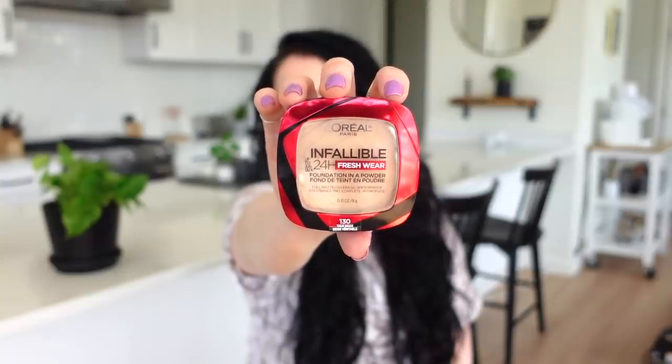I got the L'Oreal foundation powder in shade 130 True Beige — I'm not sure if this will be my exact color, it might be a little dark. I also got Good & Gather toasted hazelnut coffee. I really liked their coconut flavor, so I wanted to try another. I'm a sucker for their packaging, and the last one I tried was good.